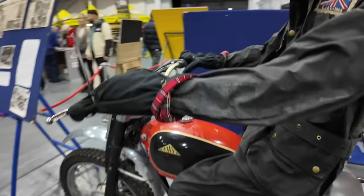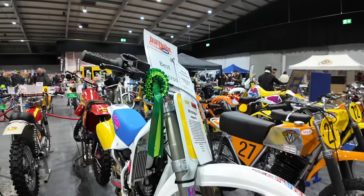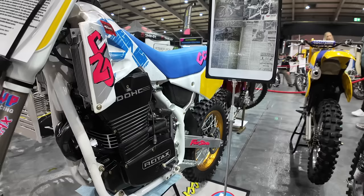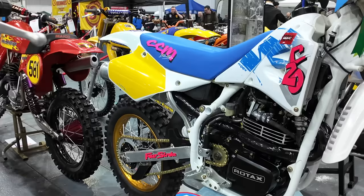As we walk into this first hall there are some beautiful bikes on display. In 1991, CCM were looking at expanding their range and needed a four-stroke machine that produced more power than the mighty two-strokes. This was a prototype bike with a 605cc twin-cam engine that went into a C20 frame.